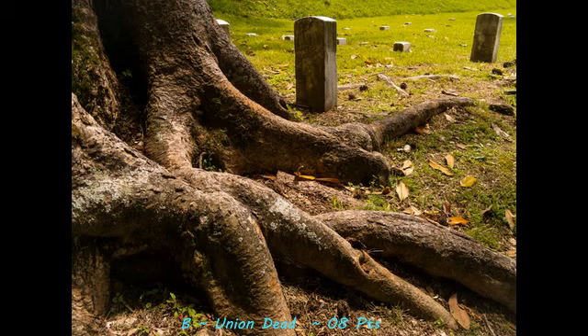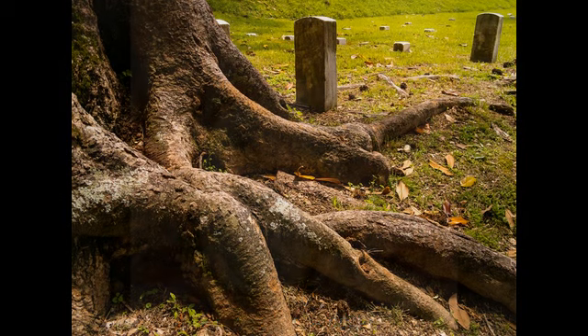First up, with a score of 8, is Union Dead. Although the photographer nailed the exposure and the focus on this image, the composition lacks a true subject. It's a bit confusing — I don't know if my eyes should go to the tree, or if they should go to the tombstone, or what exactly the subject is. Next time, the photographer needs to allow for a more definitive subject, and it'll appeal to a broader audience.